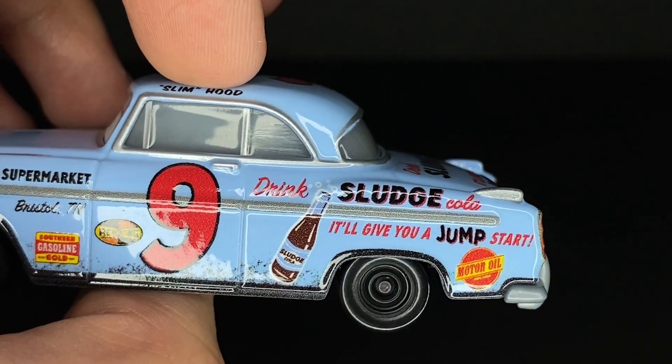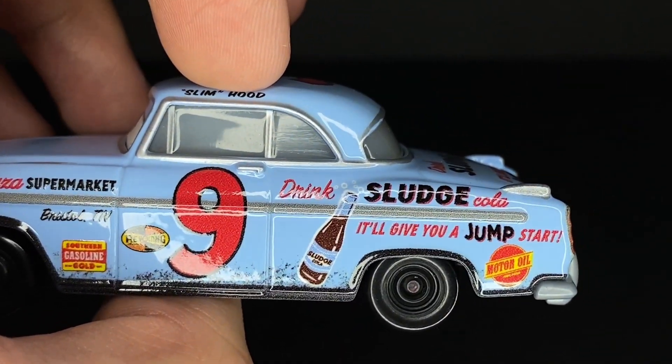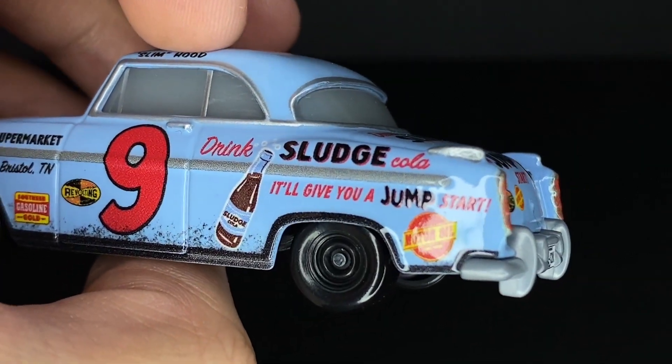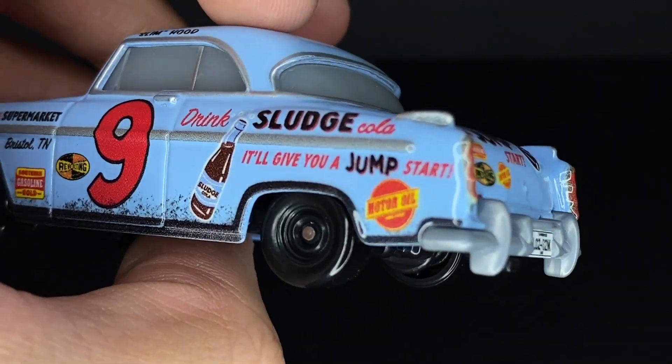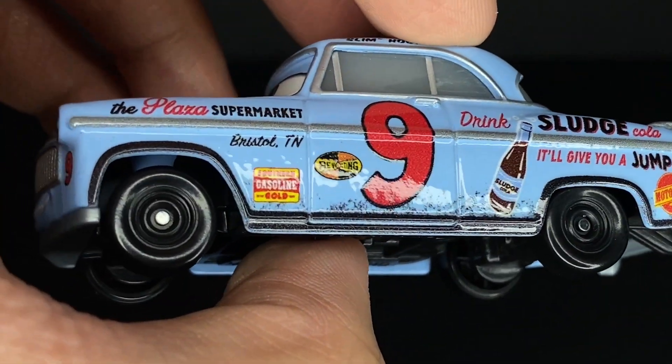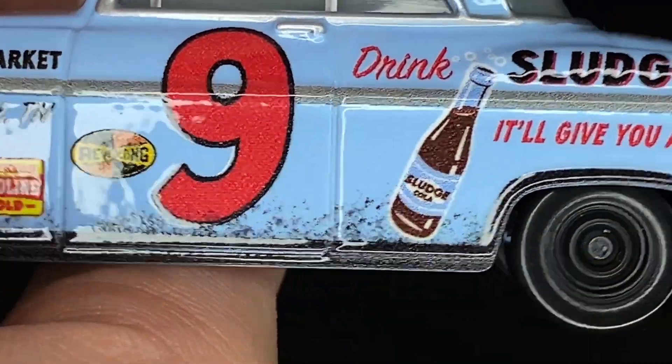He also has, above, Drink Sludge Cola — it'll give you a jump start — which is like a little slogan for the Sludge Cola Company, probably the main company that this vehicle character races for. He's got black fenders which also have some dirt decals rising up.